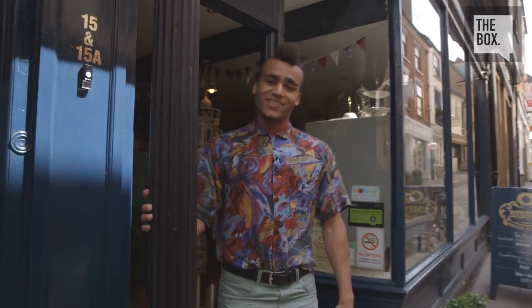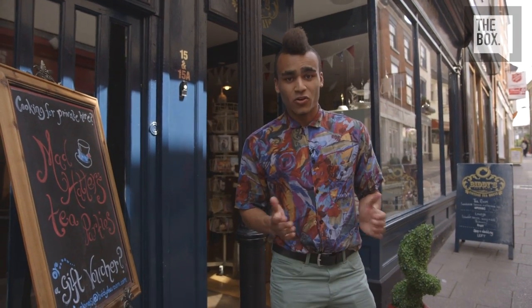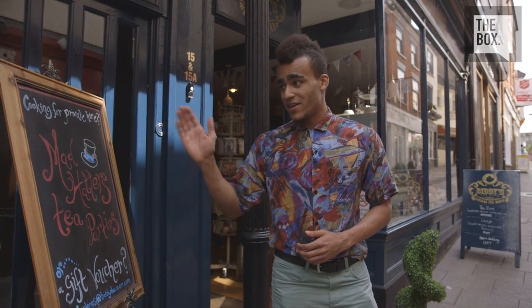Well, it's been a delightful afternoon. Great food, great scenery, and great service. Norwich, tea is the nation's favourite beverage. And I tell you, you won't get it better than here at Biddy's Tea Room. If there's somewhere you'd like us to visit next, please make sure to comment below. But for now, I've been Munya Chihuahua, and you've been watching The Box. Take care.